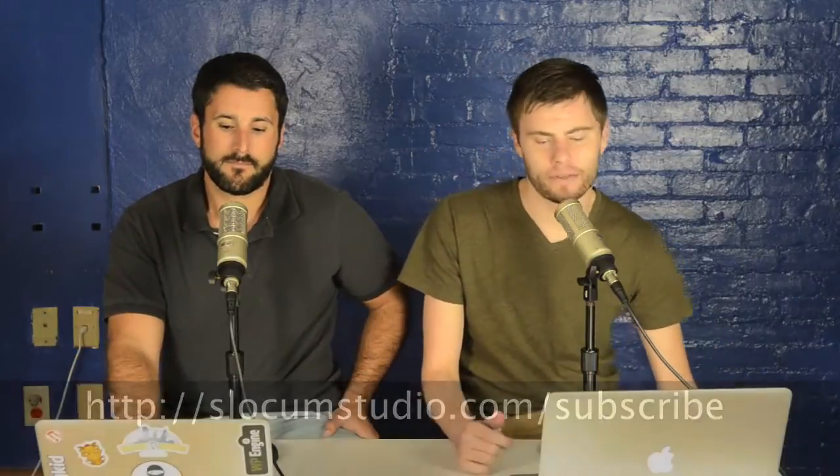This episode is brought to you by our latest theme, available free to download. It's called Minimize. You can go to wordpress.org/themes, type in the word 'minimize,' hit enter, and get a free responsive blog theme for all your blogging needs. It's right in the WordPress repository or on our website. Let's get right into it.